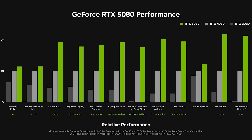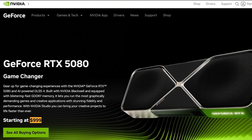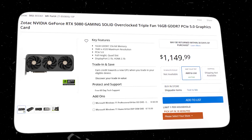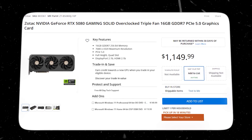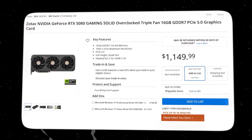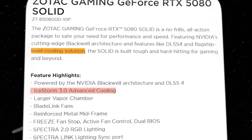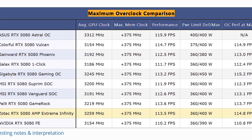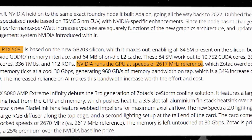There are two RTX 5080 options: the Founders Edition, which comes with a retail price of $999, and the Zotac Solid OC RTX 5080, a powerhouse GPU available for $1,150. The additional $150 grants you a robust triple-fan cooling system and a slight factory overclock, raising the boost clock to 2640 MHz compared to the Founders Edition's 2617 MHz.